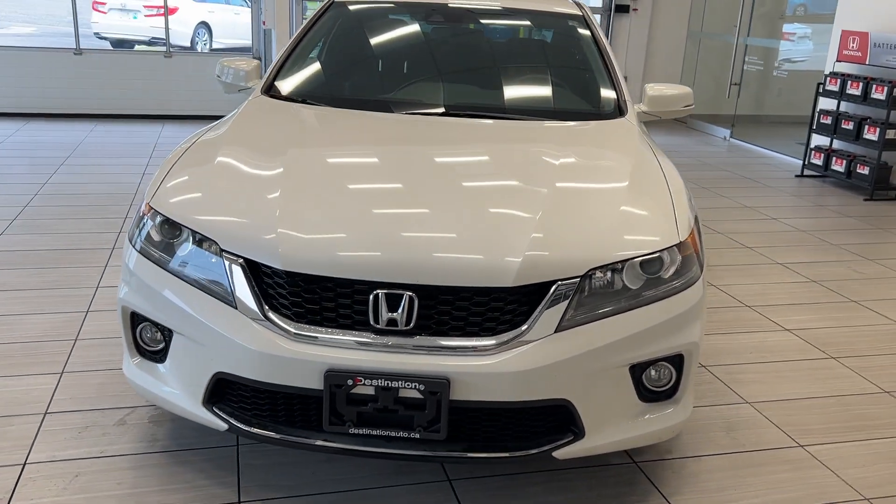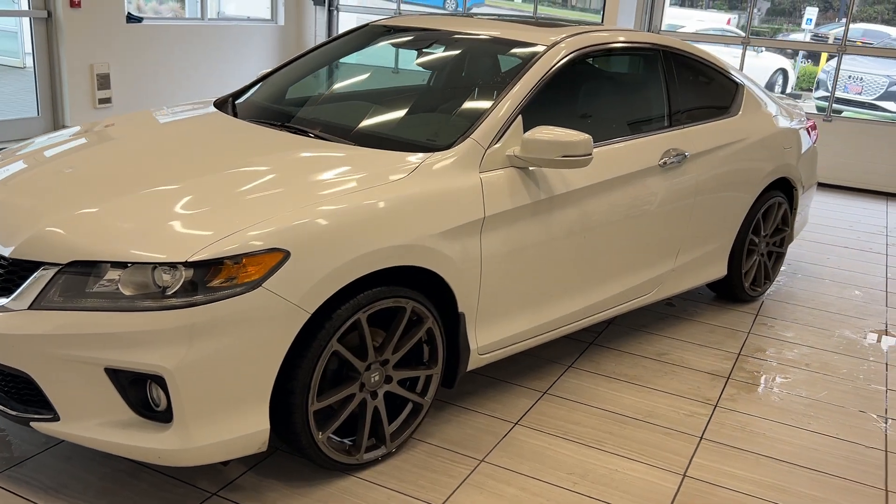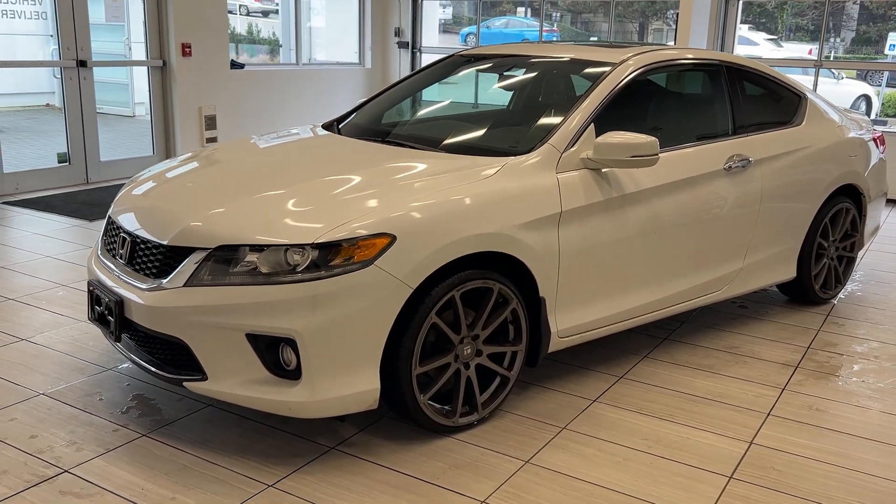Hey guys, welcome back to another video here at Test Drives at Destination Honda. Today we have the 2014 Honda Accord Coupe with beautiful wheels.